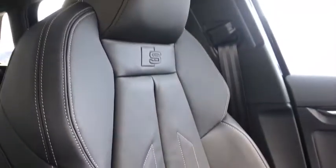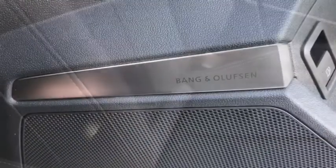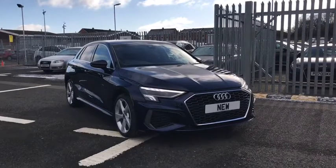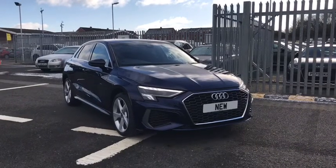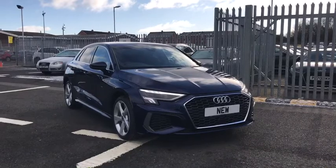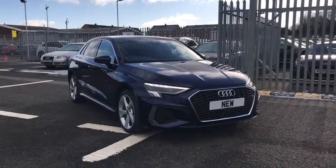We do have our front sports seats finished in leather with the S embossed logo at the top, and the Bang & Olufsen sound system also included in the comfort and sound pack. If you'd like any more information, give us a call on 01228 371 516 and someone from our team will be happy to help. Thank you for watching.